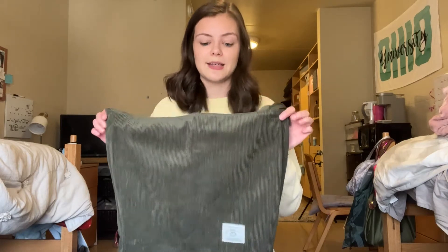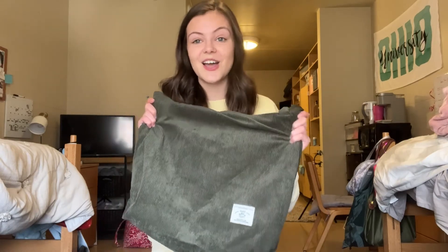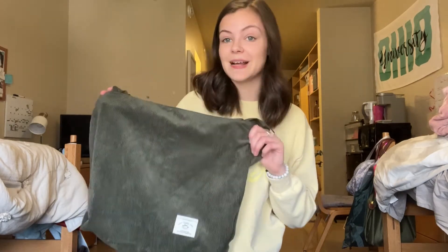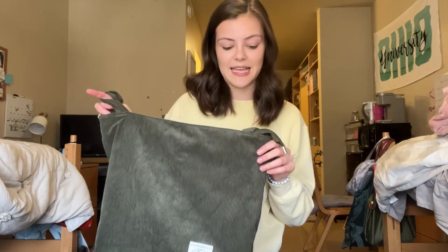It is so, so nice. I am very excited to use this over the summer. It's also perfect for a sleepover bag — really any type of bag that you might need.